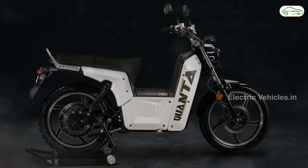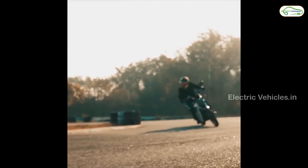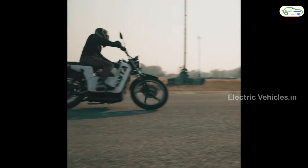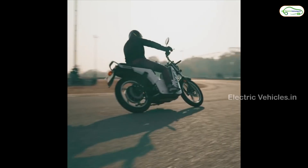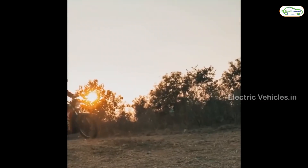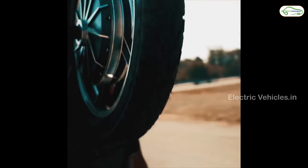The Quanta has three driving modes: Eco, City, and Dirt. In Eco mode, the top speed is 35 km per hour. In City mode, the top speed is 50 km per hour. In Dirt mode, the top speed is 70 km per hour. You can get 150 kilometers of range in Eco mode at the top speed of 35 km per hour.